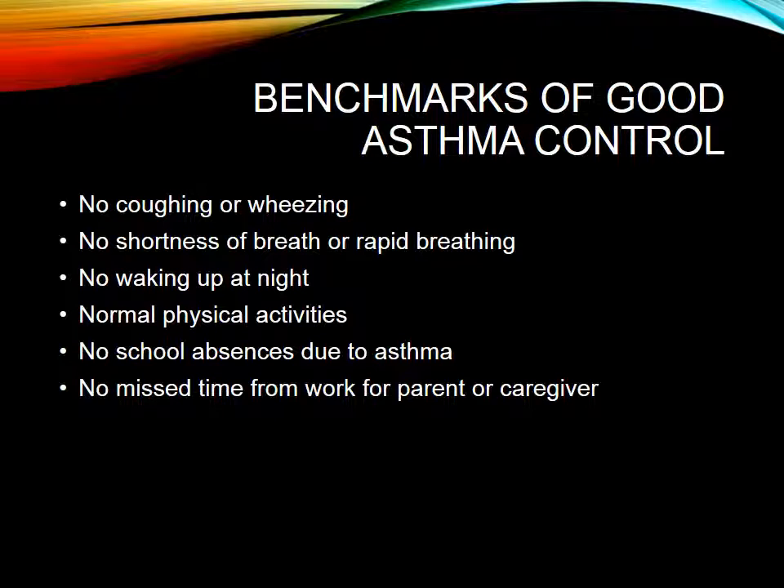Benchmarks of good asthma control: a patient reports no coughing or wheezing, no shortness of breath or rapid breathing, no waking up at night, and normal physical activities. You really need to assess for this because parents will limit a child's physical activity and sometimes children will self-limit. Make sure children are doing the sports they want to do, and assess for school absences and missed work for the parent or caregiver.